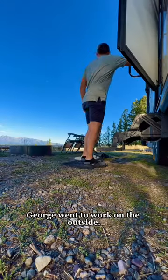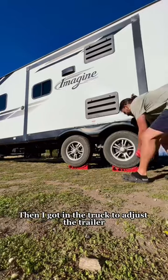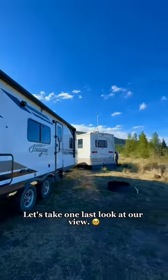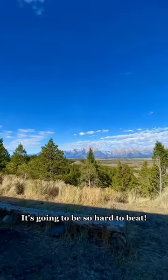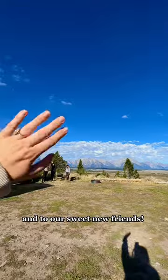While I work inside the camper, George went to work on the outside. He started by packing up our chairs and removing the X-Chalks. Then I got in the truck to adjust the trailer so that George could remove the levelers. Let's take one last look at our view — it's going to be so hard to beat, but it's time to head out. We said goodbye to our beautiful campsite and to our sweet new friends.